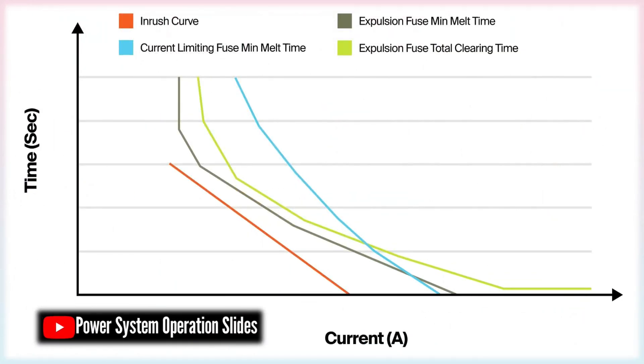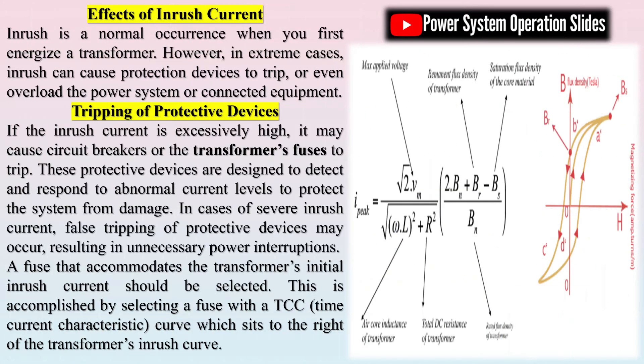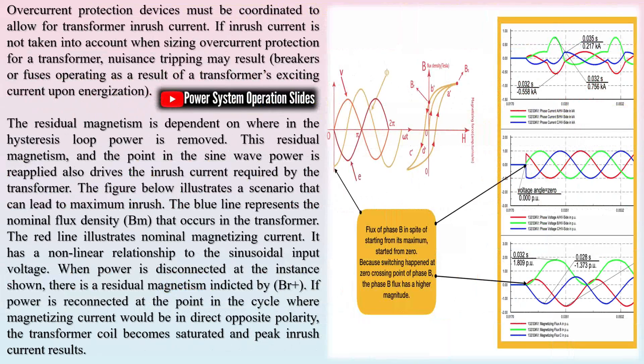Once power is disconnected, a certain amount of residual magnetic flux BR remains in the core, with its level determined by the magnetic properties of the core material. The chart illustrates two scenarios: if the power is interrupted at the instant when the magnetizing current is at its peak, as indicated by the red curve, the core retains a significant amount of residual flux BR. Conversely, if the power is cut off when the magnetizing current is below its peak value, as shown by the blue curve, the residual flux will be lower. The magnetizing current can be either positive or negative, resulting in a corresponding positive or negative residual magnetism.